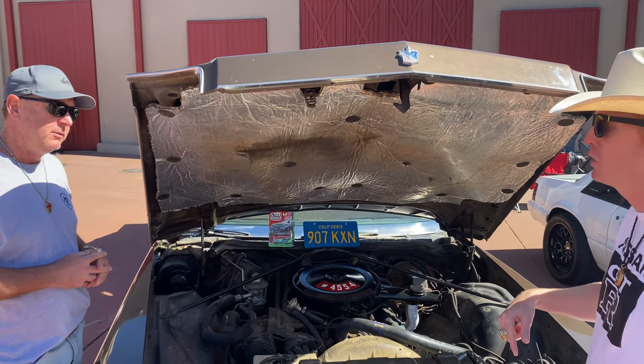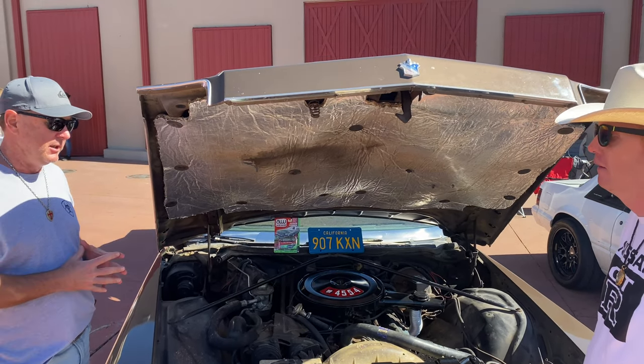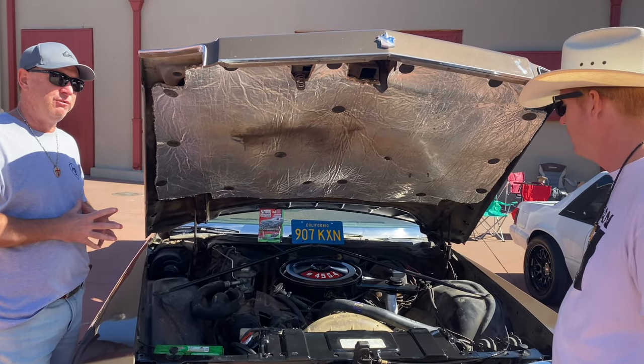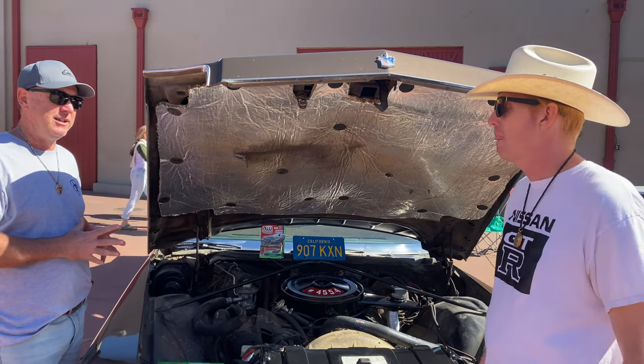That's the original plate that came with it. She was originally bought in California, then spent four years in Arizona, and just got here to Texas about three months ago. I had to find a garage that it would fit in — that was the tough part. It's 19 feet 4 inches long, so not a lot of houses out here have that garage depth.